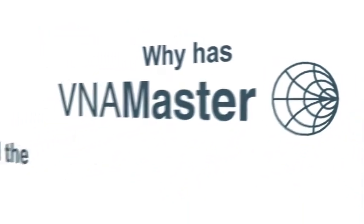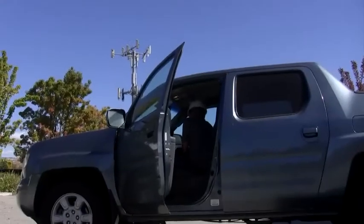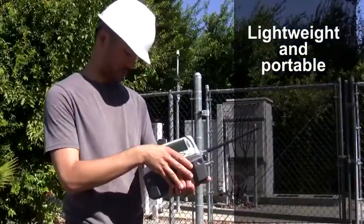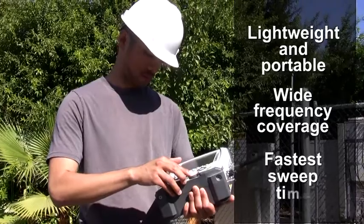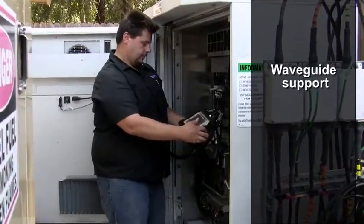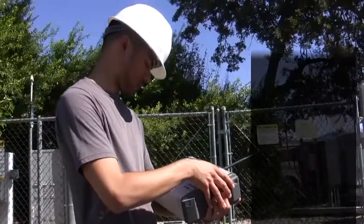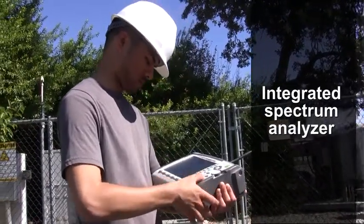Why has the VNA Master led the industry for so many years? Recognized as the first truly handheld VNA, the lightweight and portable VNA Master offers amazing performance with wide frequency coverage, the fastest sweep time for component tuning, waveguide support for high-frequency microwave systems, advanced time and distance domain features for fault location measurements, and integrated spectrum analyzer capabilities for burst detect and interference hunting.